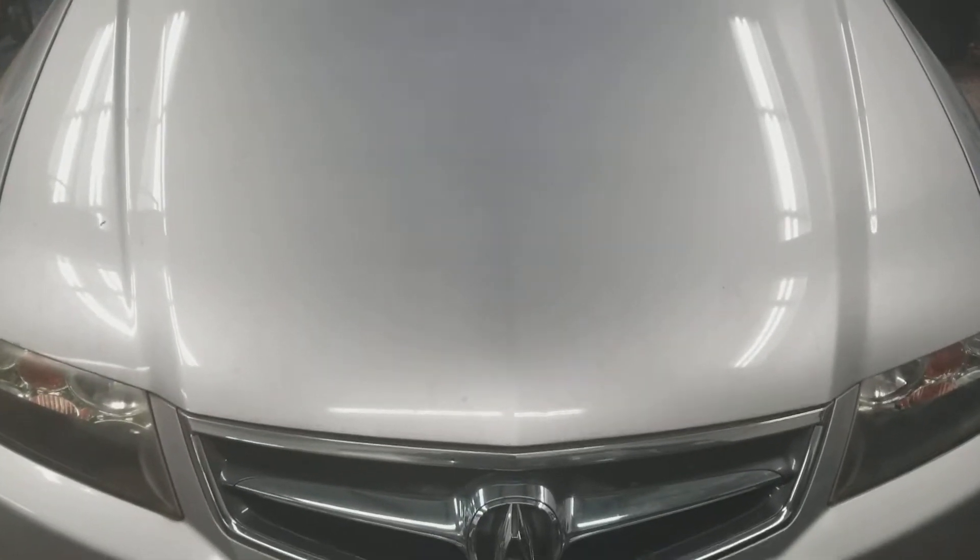Welcome to Gage Car Reviews, and today I'm reviewing another 2008 Acura TSX. Here's the side, and the back. We've got the Acura logo, TSX, and the side again.